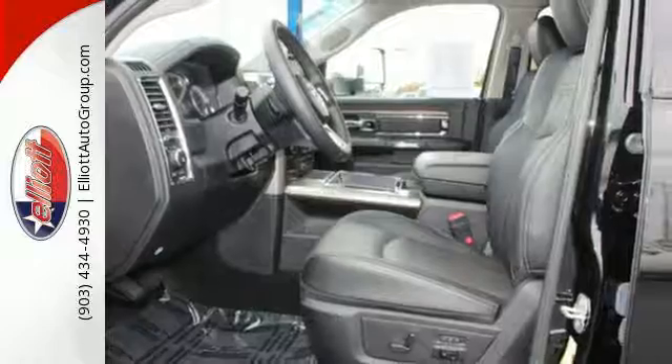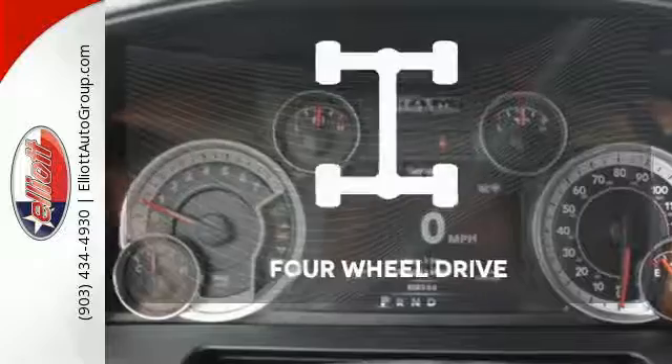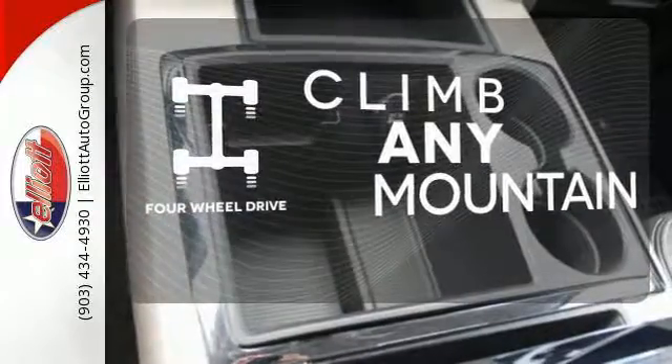The large, powerful brakes will allow you to stop with confidence regardless of how much you are towing or hauling. Climb any mountain — this vehicle has four-wheel drive.